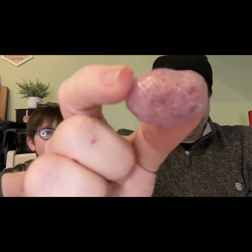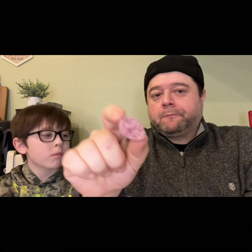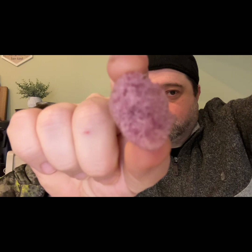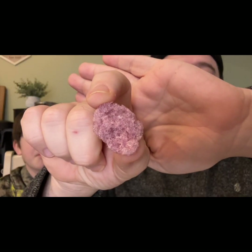They smell like Jolly Ranchers — they smell really good! We'll grab a red one and a purple one. They're really big — they've blown up to like little meteors. You can see the nice airiness to it. Jolly Ranchers are really good.